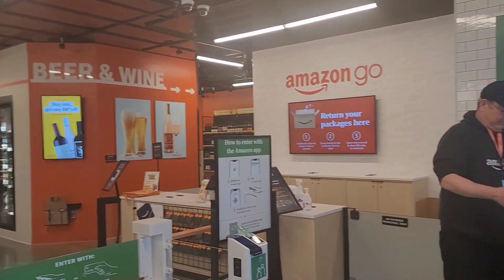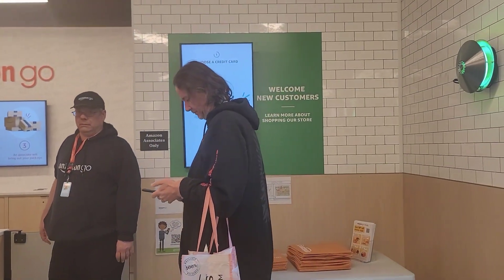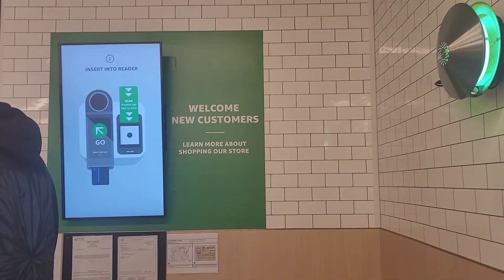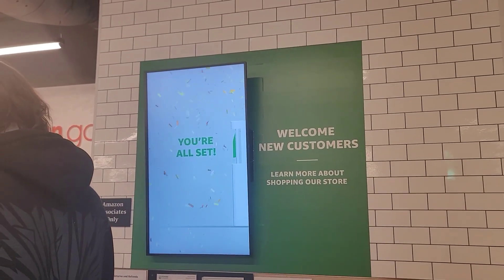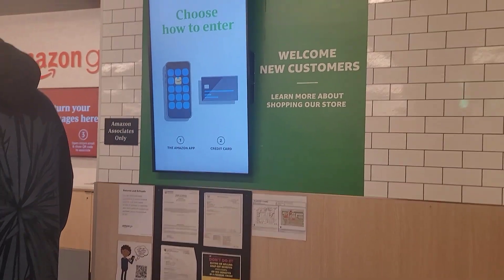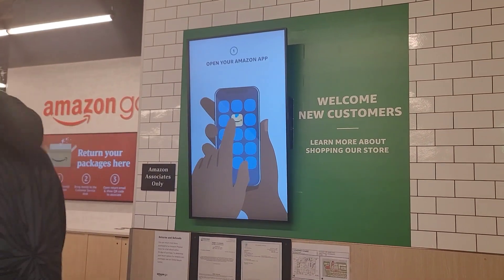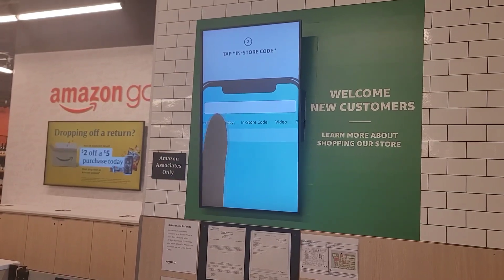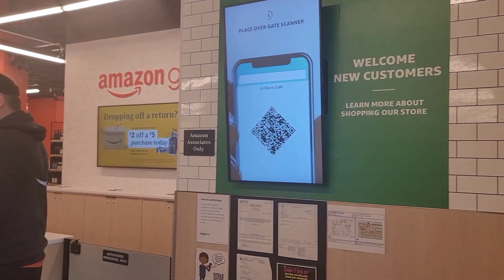So look, you can return your packages here. To welcome new customers, you either choose a credit card and insert it into a reader, and you are all set. You choose how to enter — you either use the Amazon app, or you tap your credit card. So basically there is no checkout.